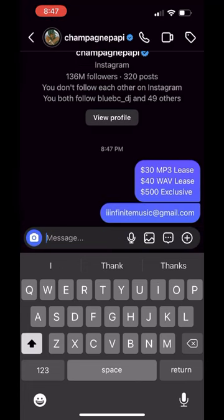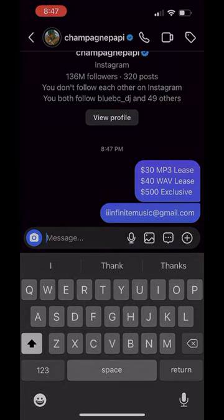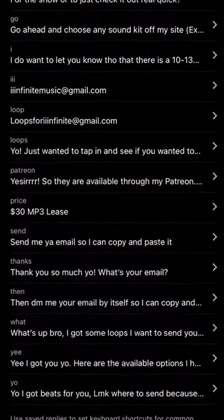A lot of producers will ask you for your loop email, and a lot of people will ask you for your business email, so having all your emails at the click of a button is really convenient.